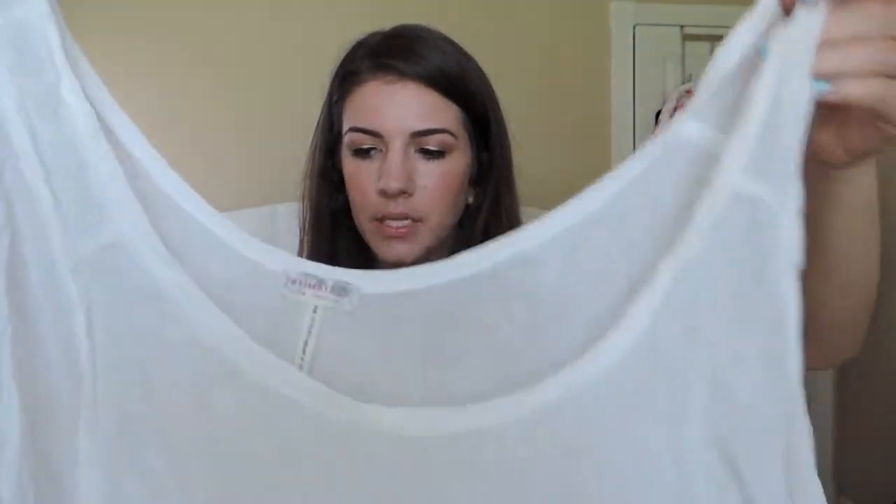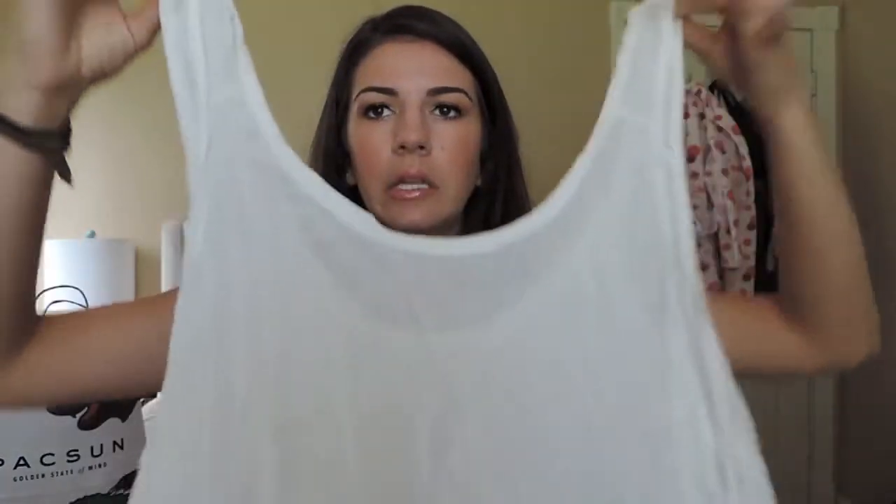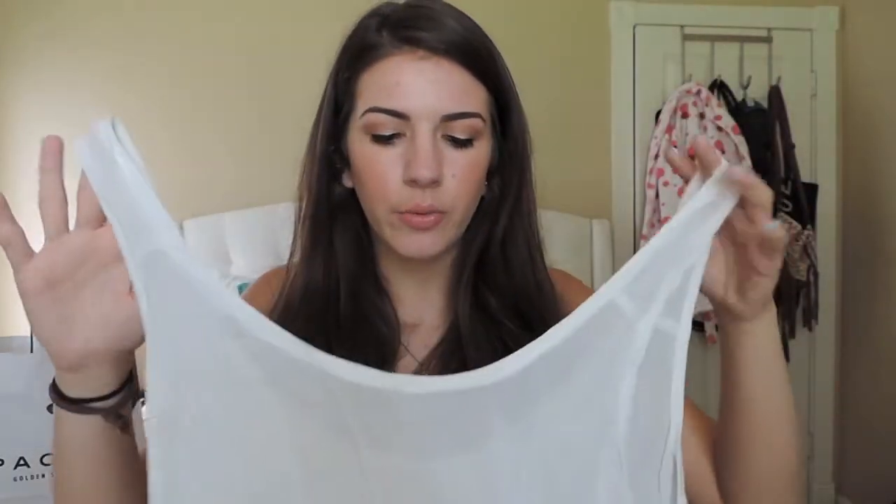And the next thing I got is probably my favorite thing besides the shorts. It is this big white muscle tee basic tank. I just think it's going to be great to wear with denim shorts in the summer. It's super low cut on the arms so I'm going to have to get a fabulous bralette or bandeau to wear with it. I tried this on and thought it was adorable — I'll wear the heck out of it this summer because it's white and I love white.